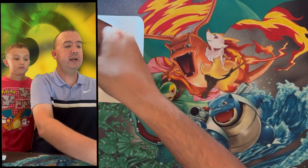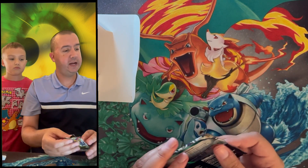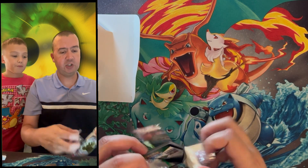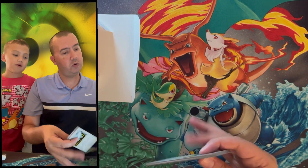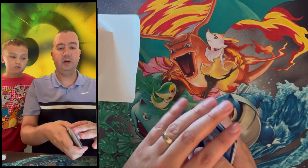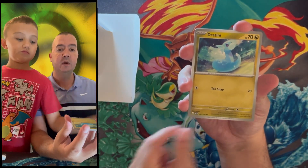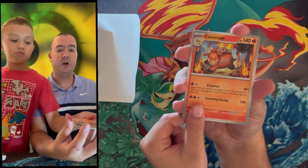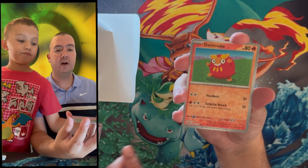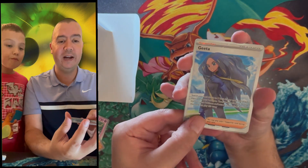Pack number two is a Scarlet and Violet Obsidian Flames pack. I did not know they put Scarlet and Violet era packs in here — they must have repackaged them in a second wave. There's no card trick since we're in the Scarlet and Violet era, but now we get to go Charizard hunting. We got reverse holo Rockruff, reverse holo Darumaka, and a full art trainer Grita!